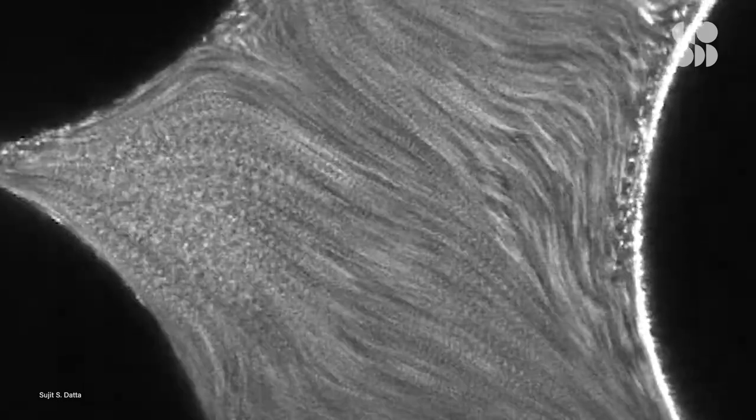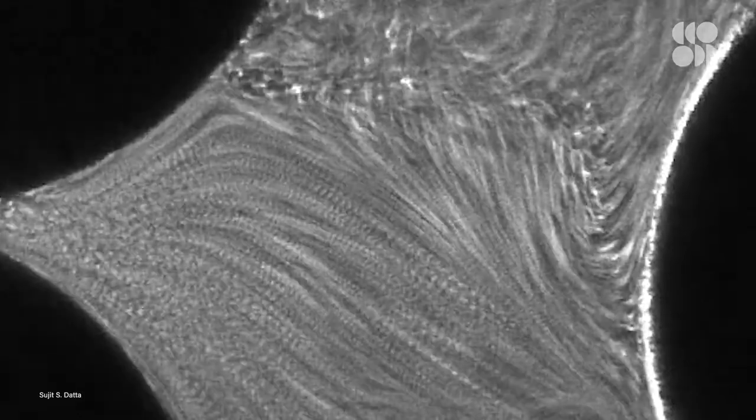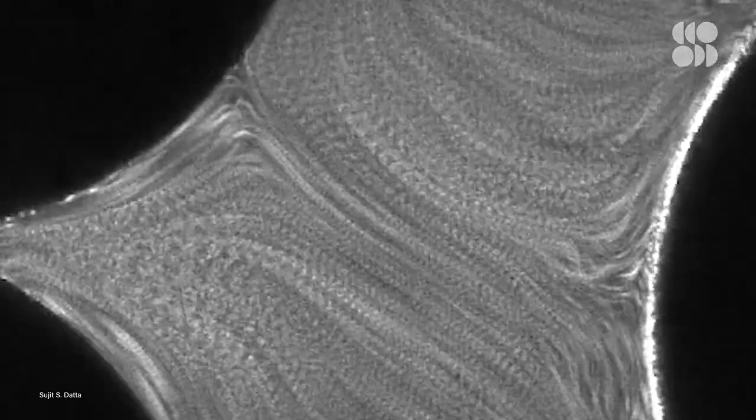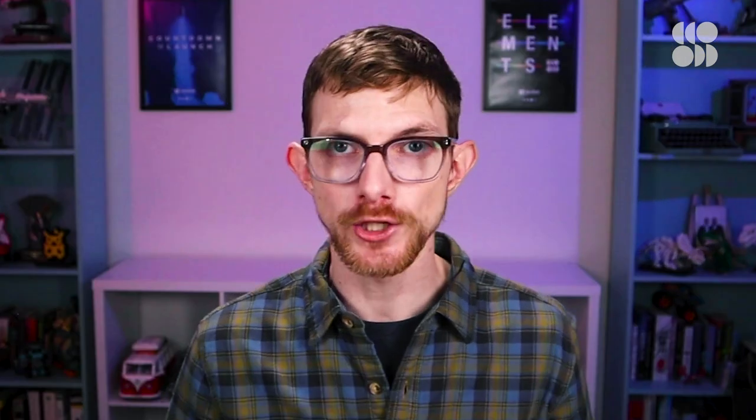To visualize how the fluid was moving, they added tracer particles that would emit a different color when excited by another laser. With this extremely complicated setup in place, they observed the fluid flowing at different rates and found that the long polymers in it started tumbling around as the fluid moved faster. This movement pushed on other nearby molecules in the liquid and caused a phenomenon called elastic turbulence, creating eddies and slowing the whole fluid down.